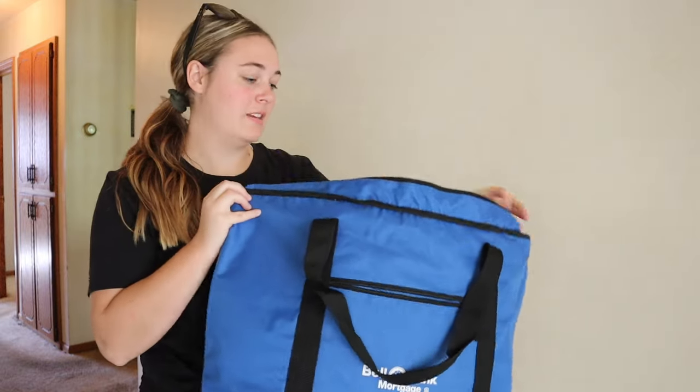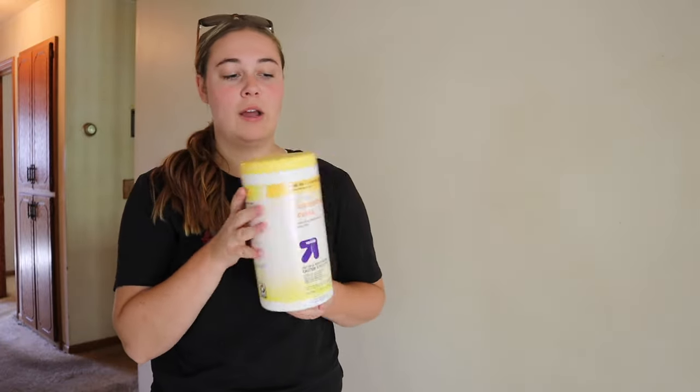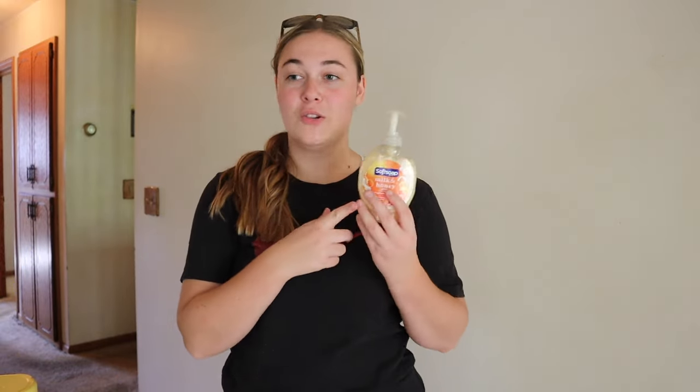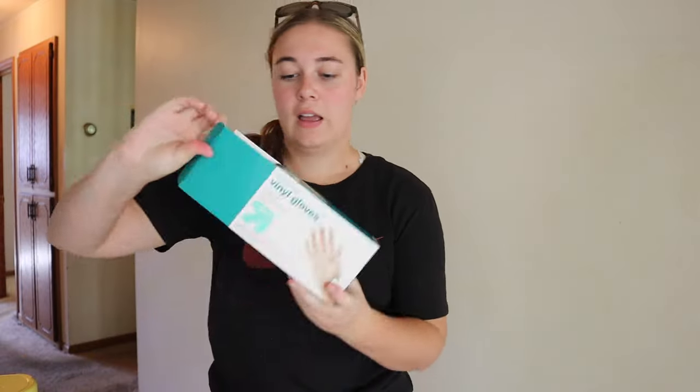We also got this really huge cooler bag which might come in handy if we want to bring lunches over to this Flip House. And then when we went to the store, I also got some disinfectant wipes. I want to just wipe down all of the bathrooms because we are going to be using them while we're here, and I just want to make sure all the germs are gone.